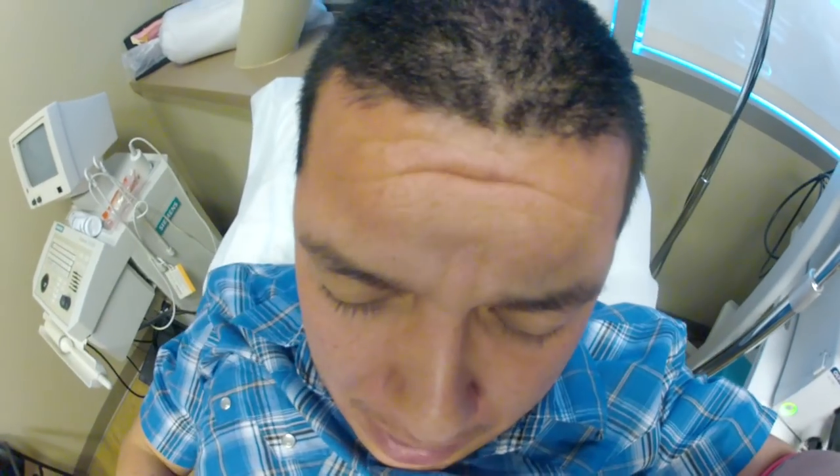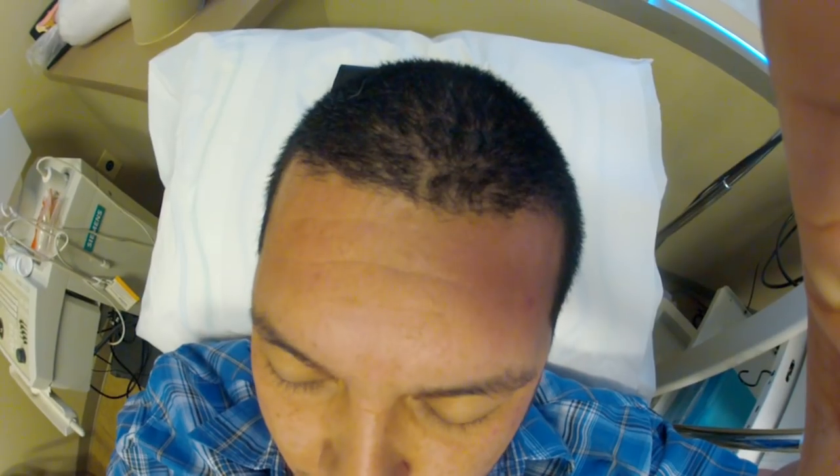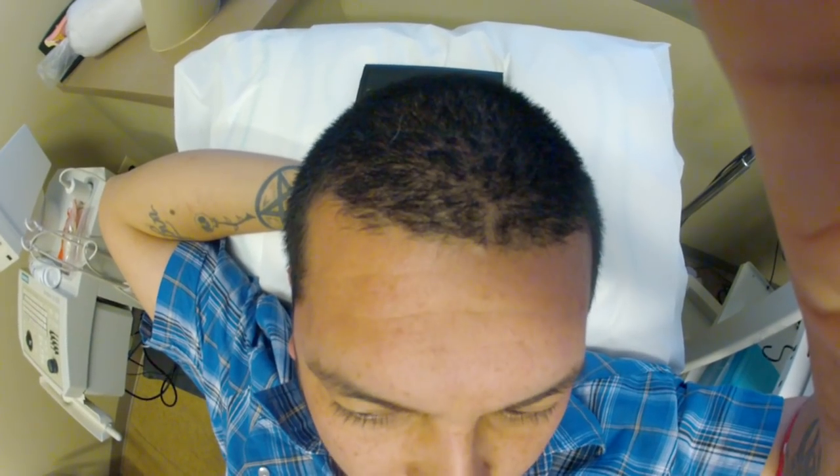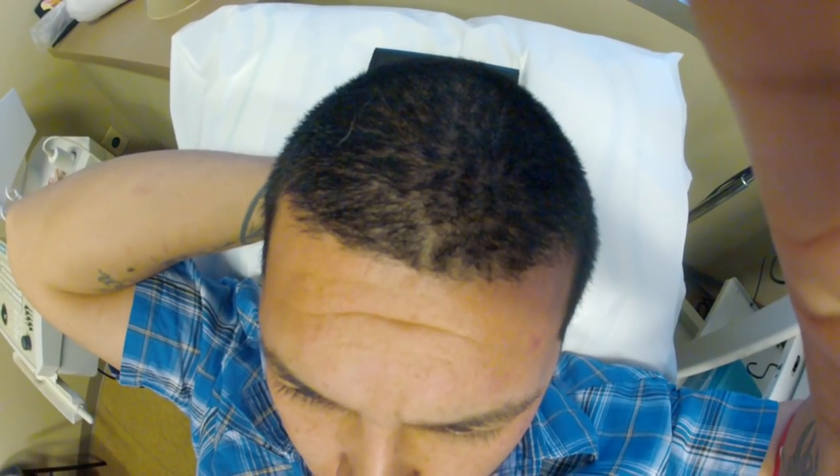Oh my fucking god. Is that going to fit in there? It'll fit. Let's go slow. Actually, you've got a Fossa Navicularis Stricture. I don't know what that means. Well, you've got a tight area. Are we to expect any tearing? No, there shouldn't be any tearing at all — that's why I'm stopping. If I can't advance the scope easily, I'm not going to.